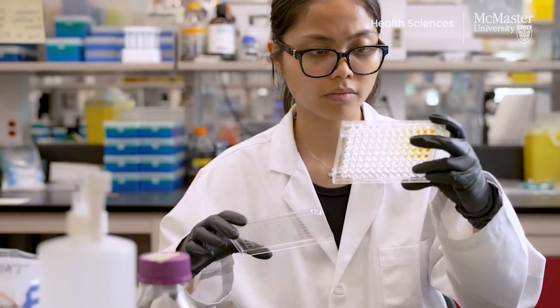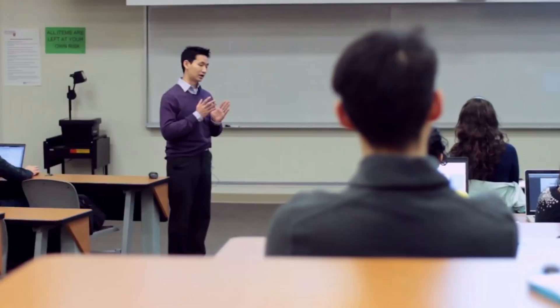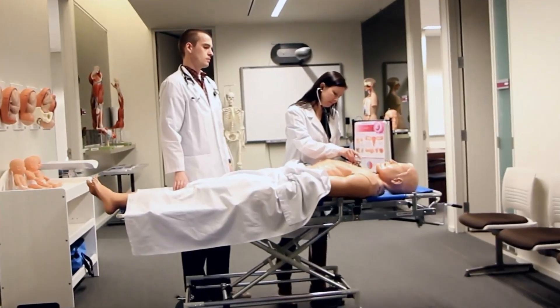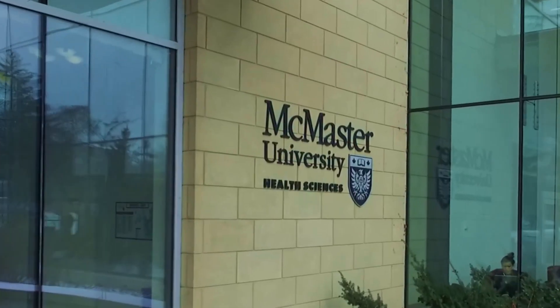McMaster operates on a top 6 average model for Ontario applicants and a top 5 average for applicants outside of Ontario, meaning that in addition to Math, English, Biology, and Chemistry, you have one or two more possible courses that can boost your average.